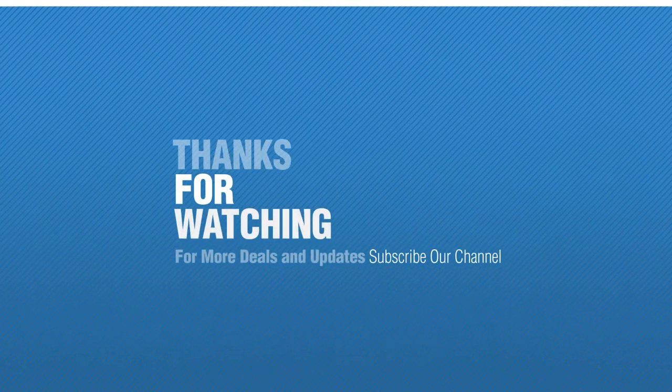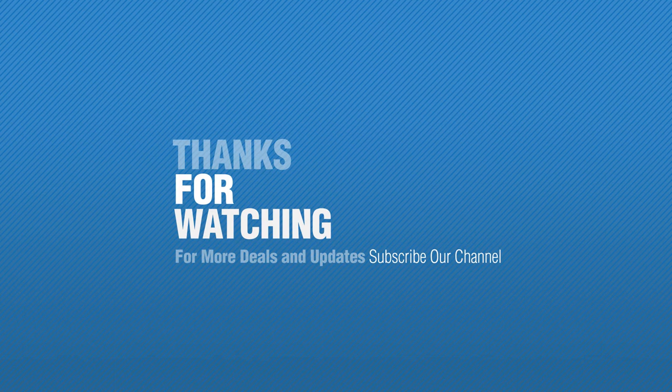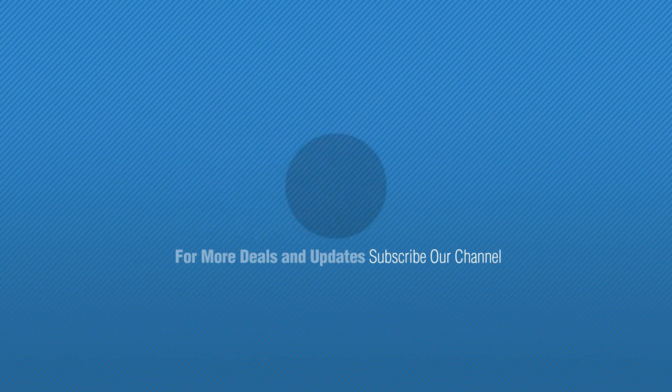Thanks for watching this collection. If you like it, subscribe to our channel. Number 5 by Miped.